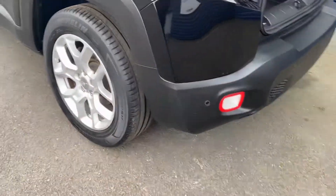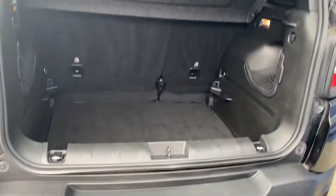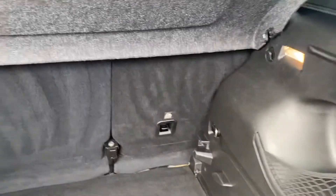As you can see down the bottom there, you have got your rear parking sensors. And the great thing about these is you've got a huge boot area as well — it is very deep right to the back.